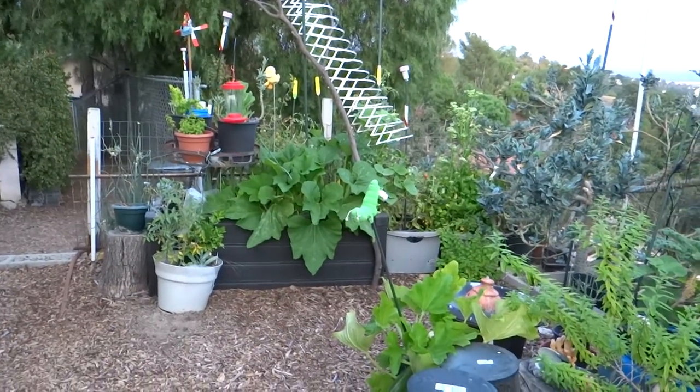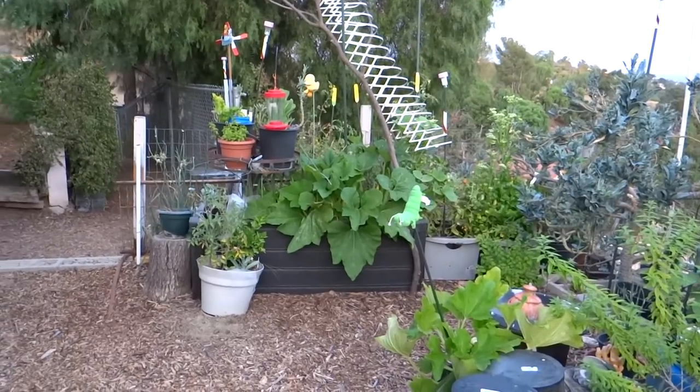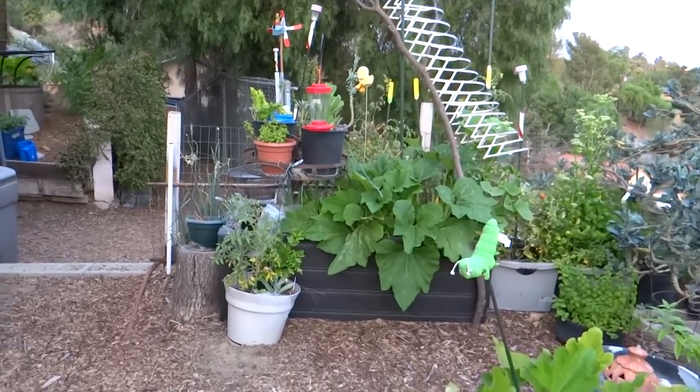Hi everybody! It's early evening and I'm getting ready to do my watering in my garden, but I saw something today that I thought I should share with you quickly. What I'm going to show you is my kitchen scraps.